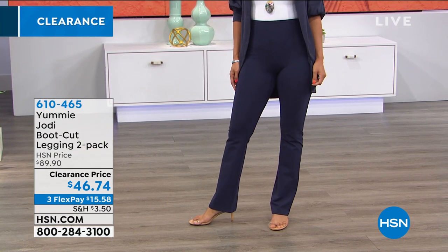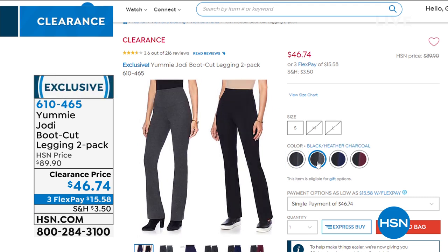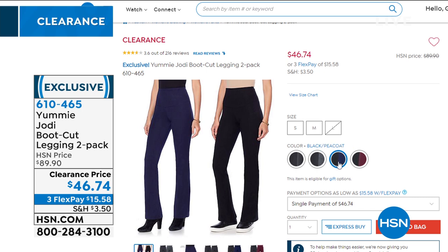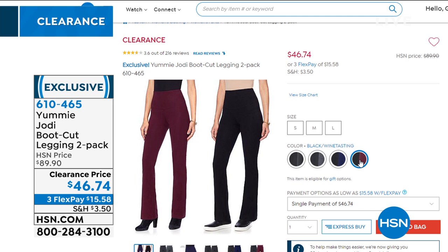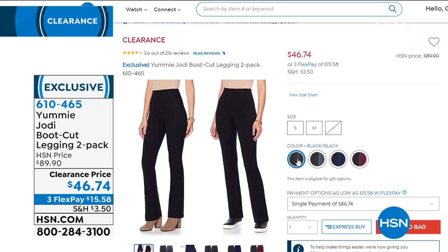We have three flex payments available on that one. That's how you get it home now for $15 and change and pay that off interest-free every month. Color options still available include black with peacoat, wine tasting with black, black and heather charcoal, and black and black. Limited sizing and quantity, but I wanted you to see it now so that you could dive in early and pick that one up.